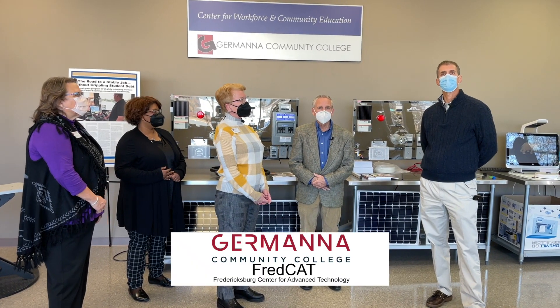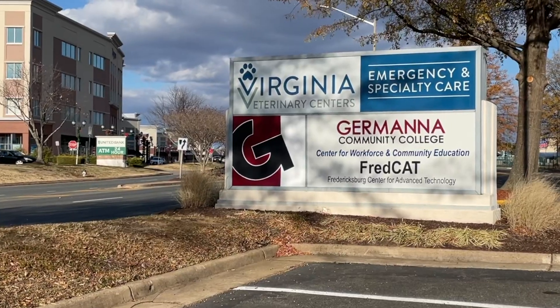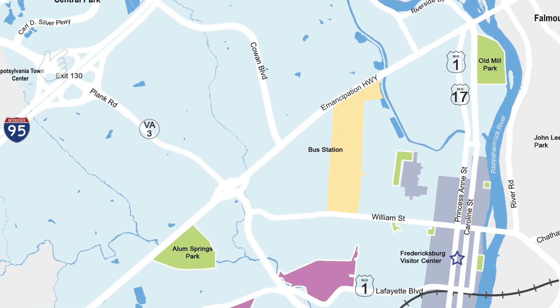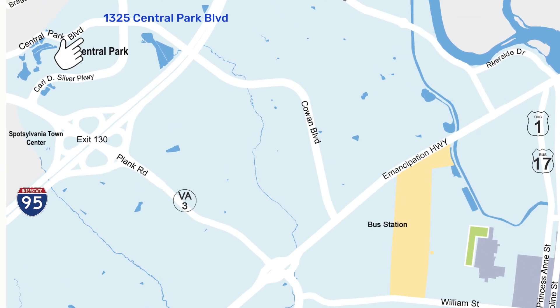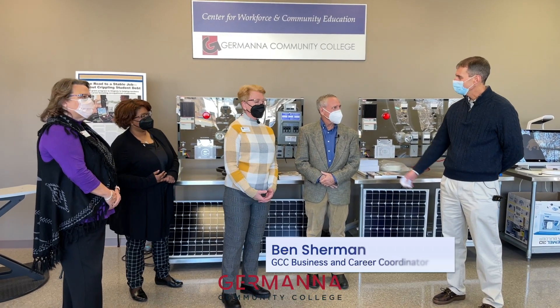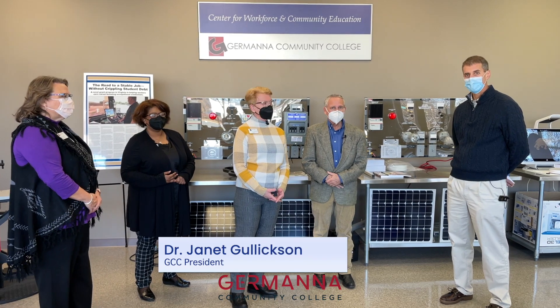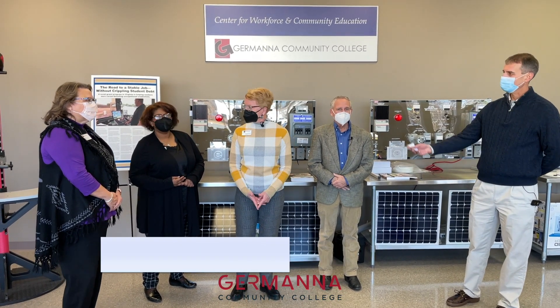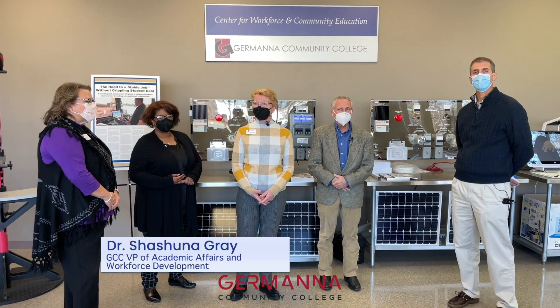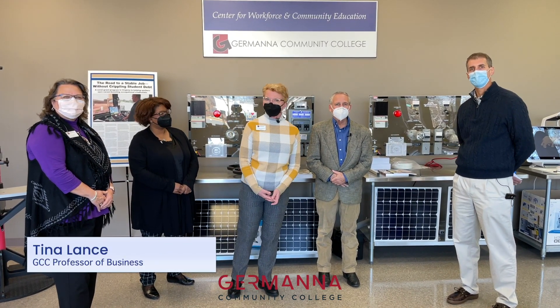This week I'm at the Fredericksburg Center for Advanced Technology, more commonly known as FredCat, at 1325 Central Park Boulevard in the Central Park Shopping Center. I'm here with Ben Sherman, the Business and Career Coordinator; Dr. Janet Gullickson, President of Germana Community College; Dr. Sashana Gray, Vice President of Academic Affairs and Workforce Development; and Tina Lance, an Associate Professor at Germana.